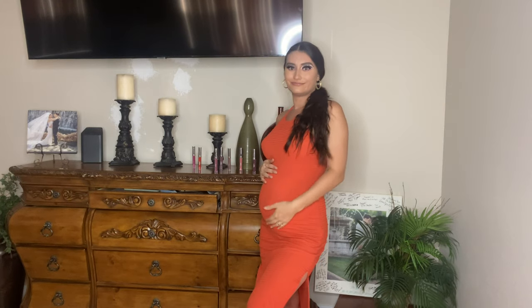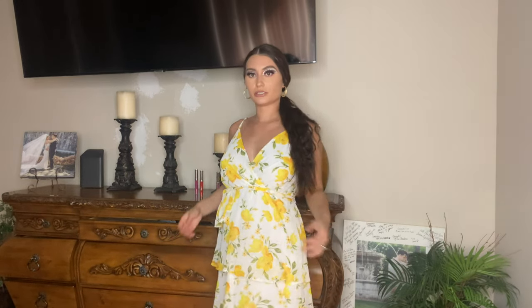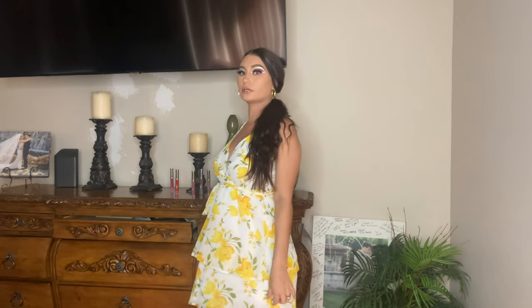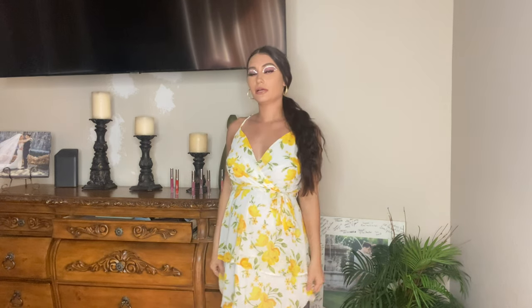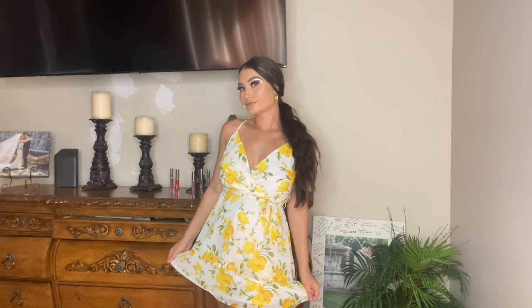This dress is actually from Ross and it's super cute — it kind of hides the belly, which is crazy. I wore this for Easter — very Easter vibes with some yellow flowers. It's not too long, not too short, definitely very flowy. Really good at hiding the bump. It has a little bow to separate the top and the bottom. Great Ross find — I literally love Ross, they have all kinds of good stuff!